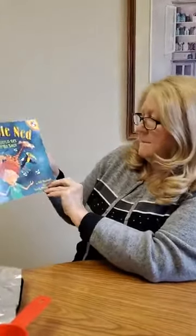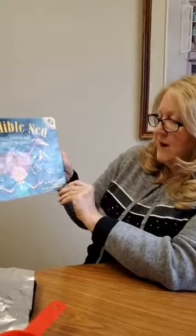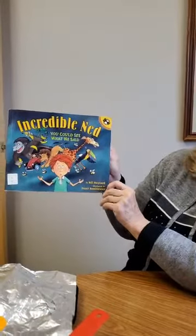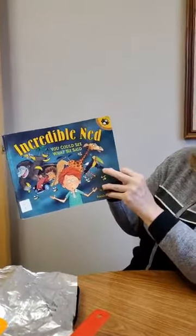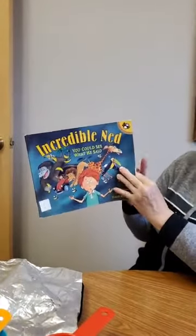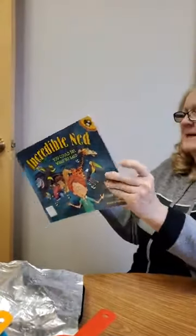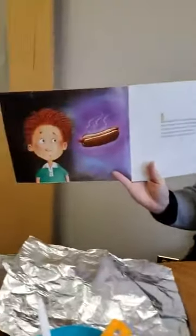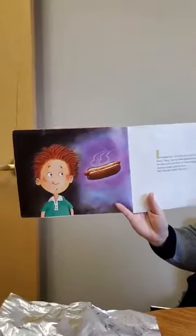It's written by Bill Maynard and illustrated by Frank — I think his name is pronounced Remkowitz as far as I can find out. Puffin Books is the publisher. Incredible Ned — you can see what he said. Everything that he spoke appeared over his head.